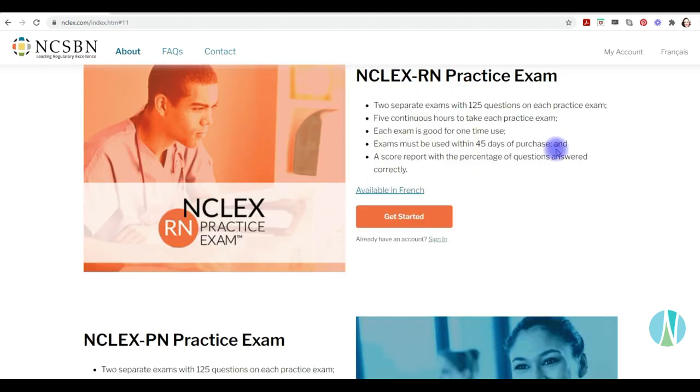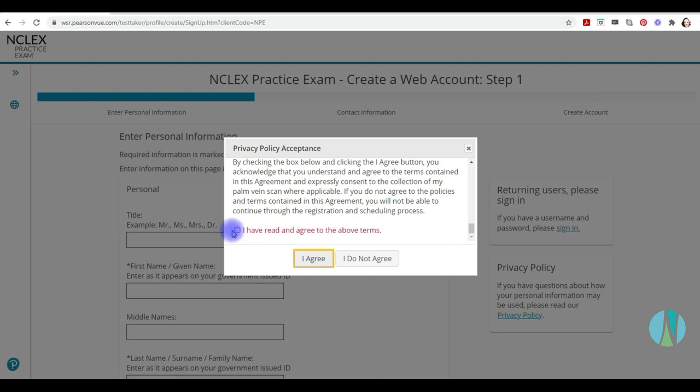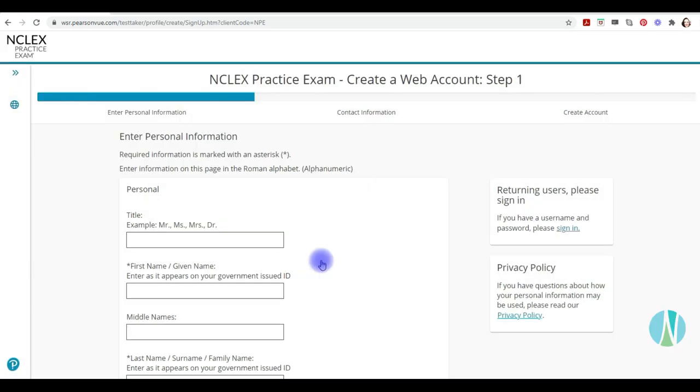The NCLEX RN exam consists of two separate exams, each with 125 questions. You have five hours to take the exam, and as soon as you start, the clock is ticking. You have 45 days to complete both exams, and you can only do each exam once. When you click Get Started, you have to agree to some privacy policy terms.